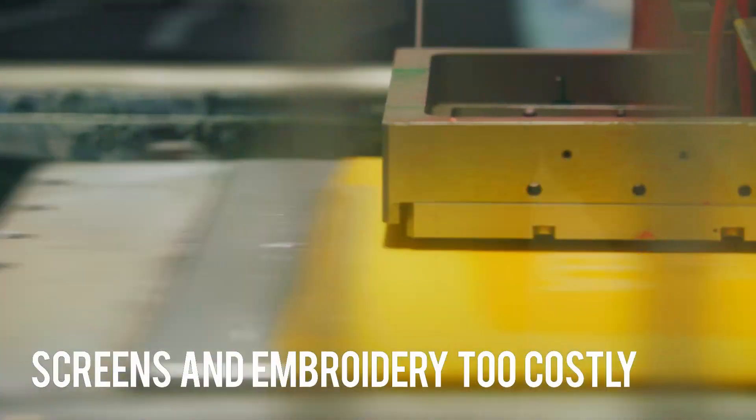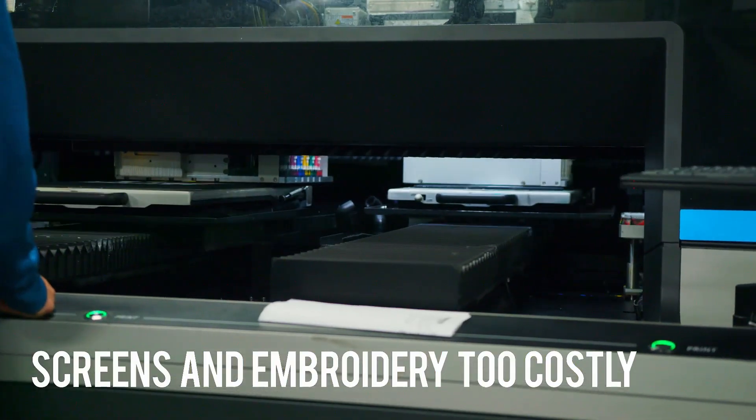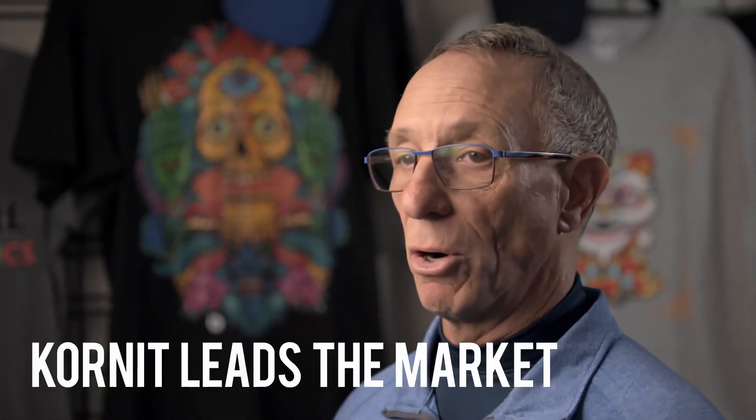With our screen printer embroidery process, that would typically cost way too much. Cornete has proven that they're going to continue to lead the market in development. They have the wherewithal and the support and the team, especially in the United States, to lead that development, which allows us to go out and sell more.